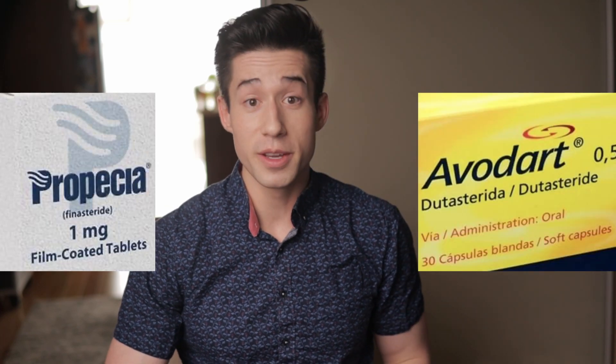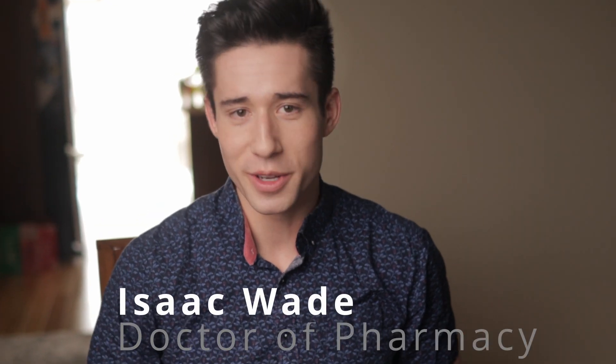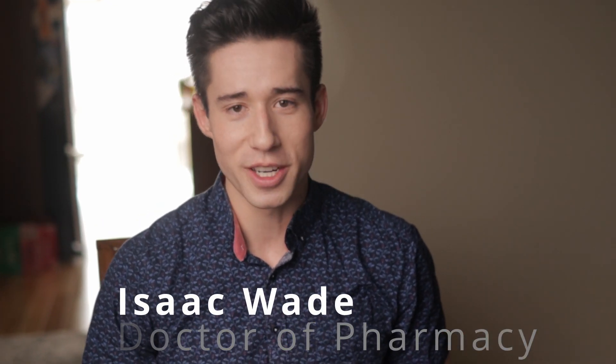Finasteride and dutasteride are two of the most effective treatments for male pattern hair loss. But what's the difference between these two drugs? Which one is better, and which one is right for you? Let's get right into it.